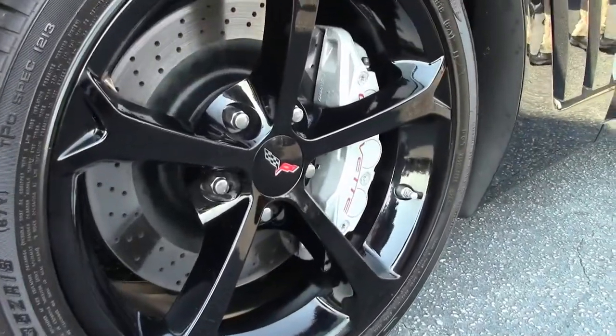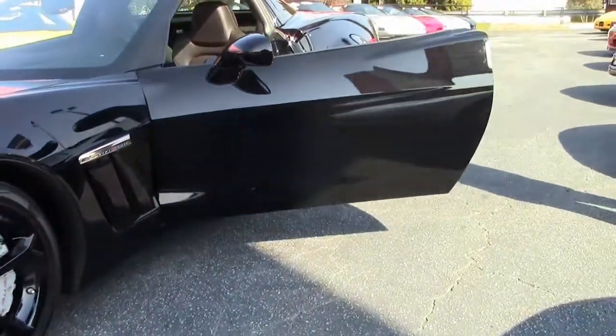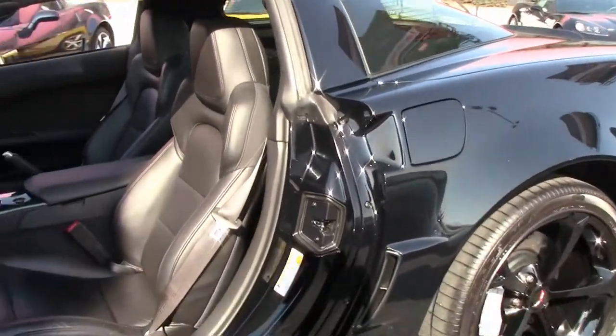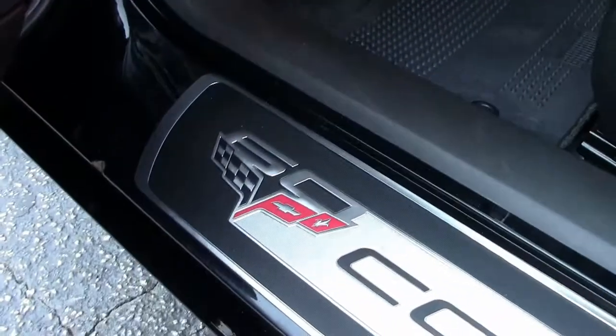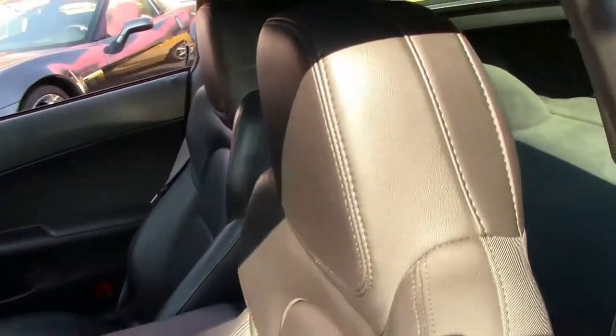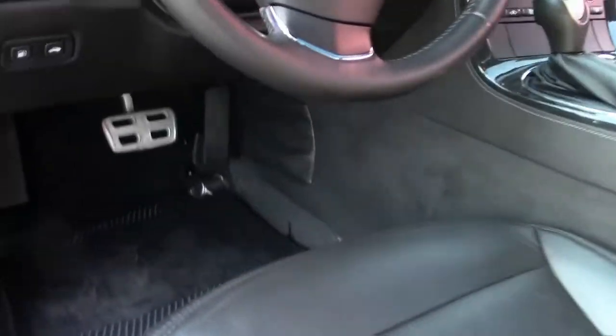The car's got navigation, nice interior, heads up display — it's a 2LT. We're going to get a shot of the interior here, see how the clean entryway, no wear on the bolsters on the driver's seat or passenger. Very nice, clean car.